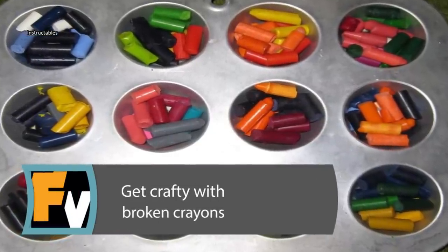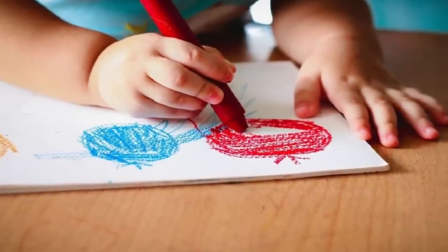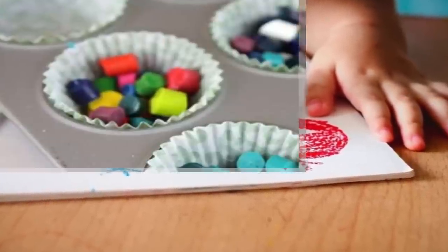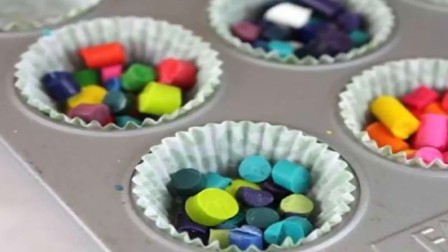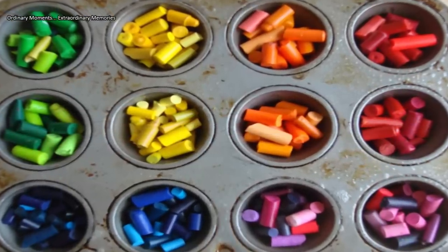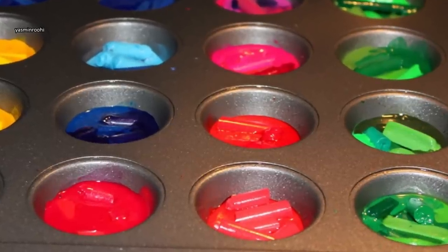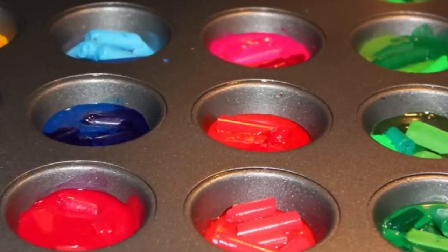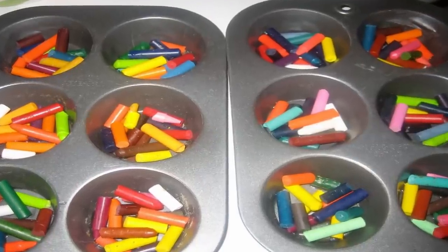Get Crafty with Broken Crayons. Every parent and teacher knows that broken crayons are bound to accumulate when kids are around. The good news is that you can repurpose those old crayons with your repurposed muffin tin. Take those broken crayons and place them in a standard or mini-sized muffin pan. You can mix and match colors to create your own rainbow or try to keep them the same. Bake them in the oven to melt and then allow them to cool. Pop them out and you've created your own uniquely shaped homemade crayons.